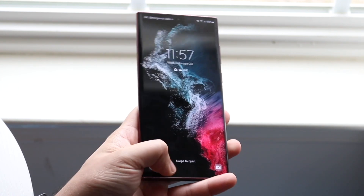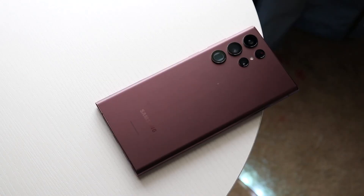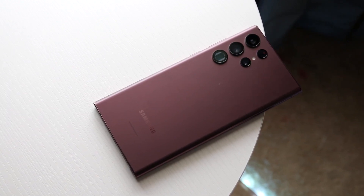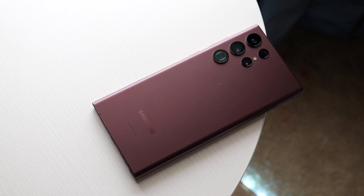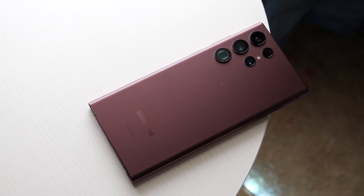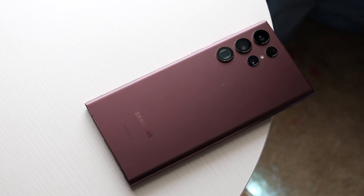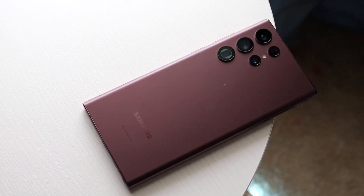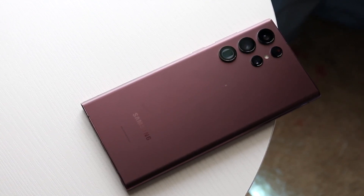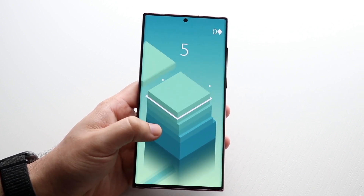Another big thing to keep in mind is that the S22 Ultra has that S Pen built in, which is amazing. It's a stylus you can use and it comes with a ton of features built in. Both these phones support wireless charging and reverse wireless charging, which is really awesome. They also both have 5,000 mAh batteries inside of them, which is pretty much the exact same thing.